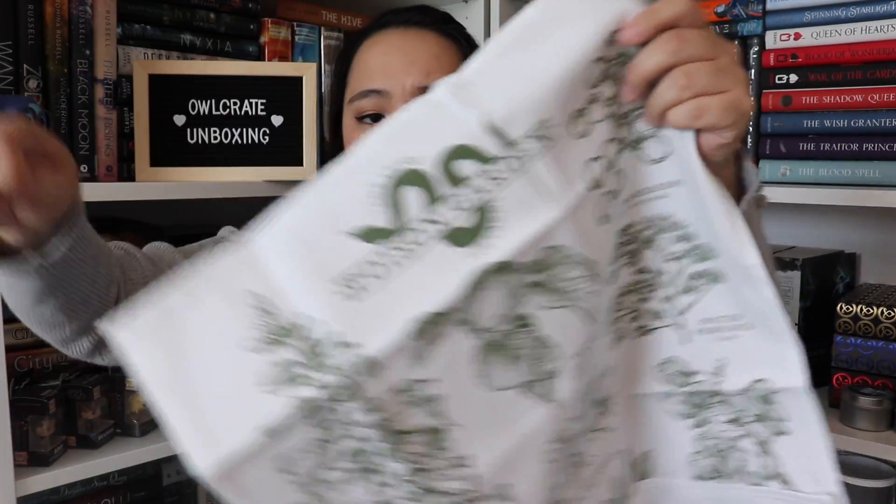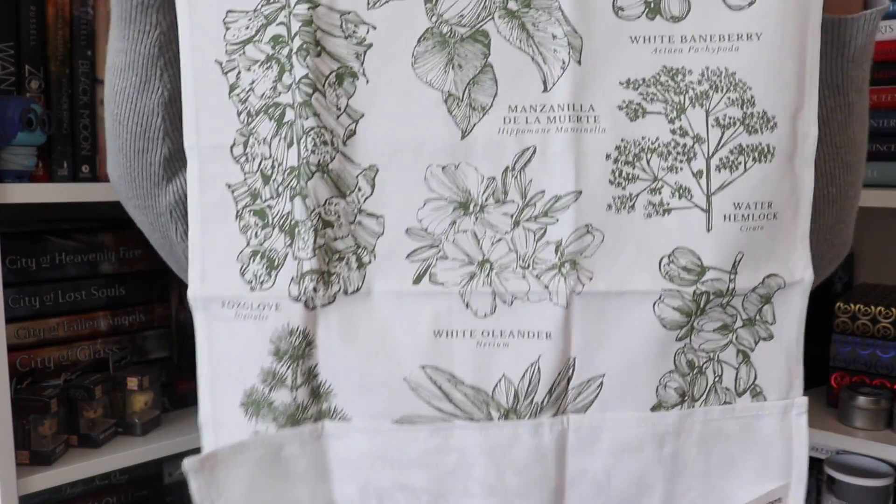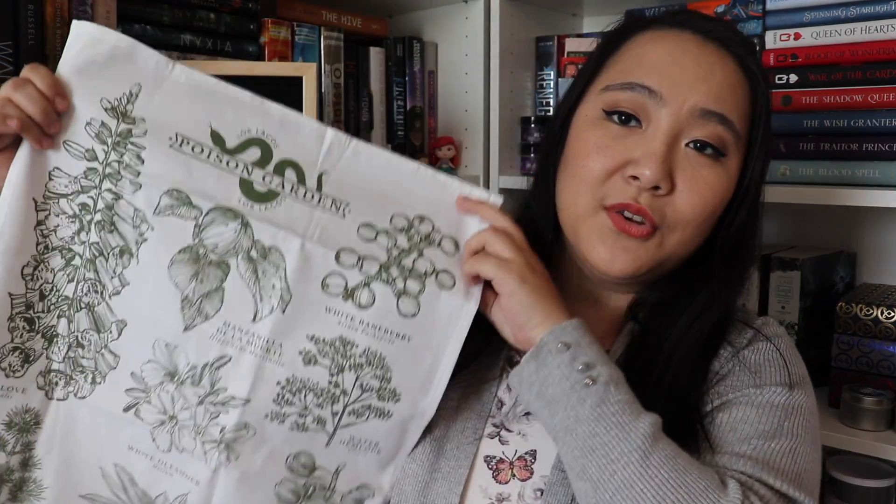The next item is a cloth item — at the top it says Poison Garden, and it's actually really really pretty. The popsicle mold, by the way, is inspired by Three Dark Crowns. As for the cloth item, the spoiler card says feast your eyes on some deadly flora with Amy Mack's illustration of gorgeous poisonous plants. This Labyrinth Lost-inspired tea towel invokes vintage style botanical prints and will also make a lovely mini tapestry when hung on your wall. It's pretty cool — I like it.